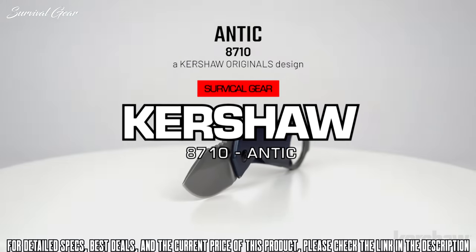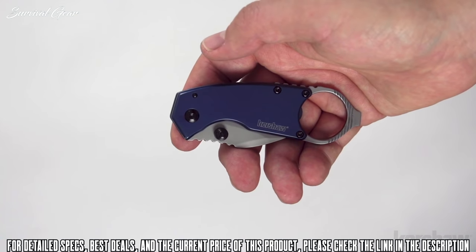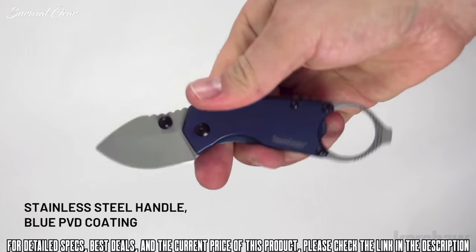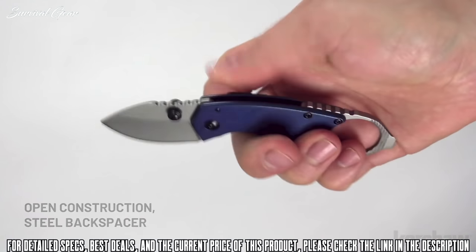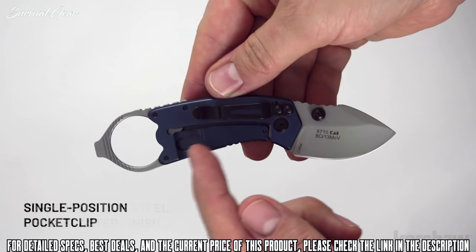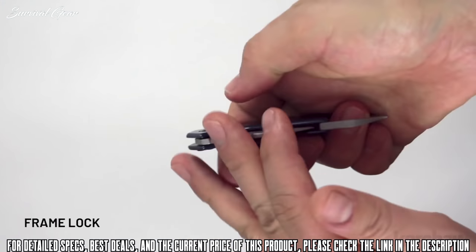The Antic, model 8710, a Kershaw Originals design. The Antic measures 5.5 inches in overall length and weighs 3.1 ounces. It opens manually with a thumb stud and features a stainless steel handle with a blue PVD coating. The Antic features an oversized keyring and lanyard hole integrated into the steel backspacer. The blade is 1.75 inches and made of 8CR13 MOV steel with a bead blasted finish. The pocket clip is a single position, tip-down carry. To keep the blade securely open, it utilizes a frame lock.